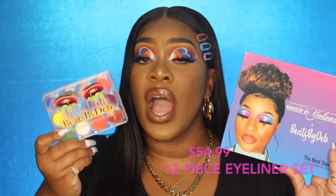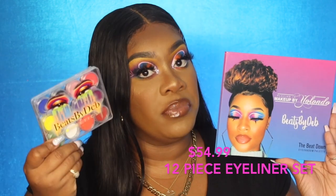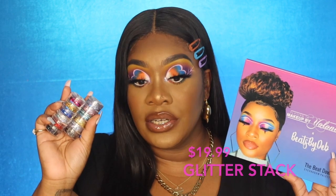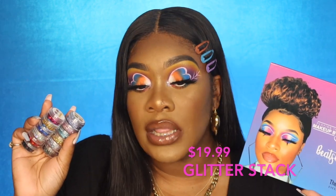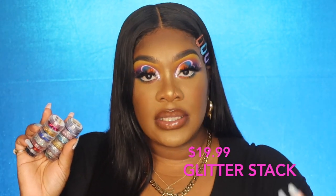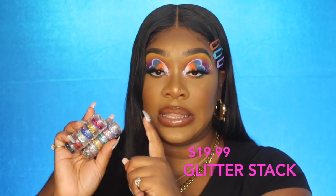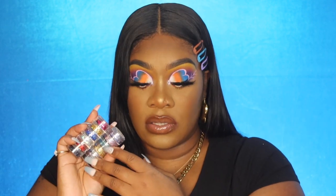I also wanted to share her hydro liners — you just mix them with water, and that's what's on my eyes currently. Go to Beats by Deb Cosmetics and grab your hydro liners. She also has stacks of glitter — that's the glitter in my inner corner right now. The first time I used it I used an adhesive glue, but she says to use it with the dual lash glue, and it's bomb. You can also get these on her website.